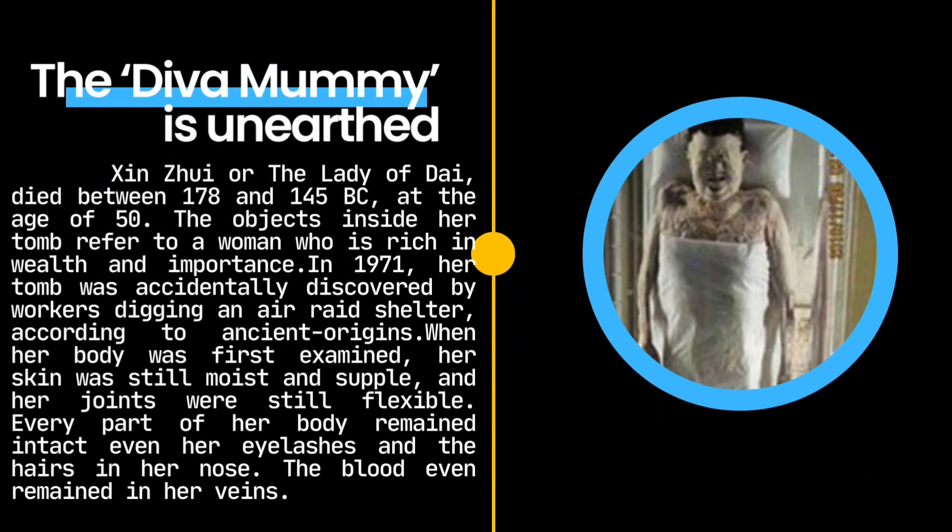Xin Zhui, or the Lady of Dai, died between 178 and 145 BCE at the age of 50. The objects inside her tomb refer to a woman rich in wealth and importance. In 1971, her tomb was accidentally discovered by workers digging an air raid shelter, according to Ancient Origins.